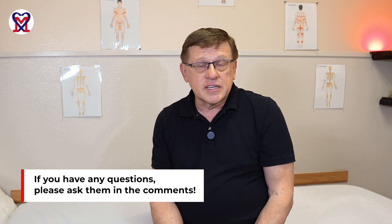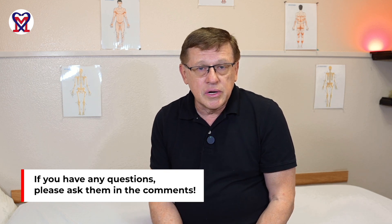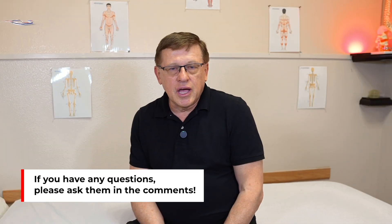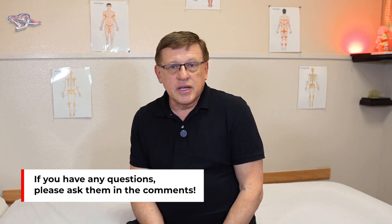If you have any questions, feel free to ask in the comments below. I hope that you enjoyed this video. Thank you for watching and we will see each other again in the next video.